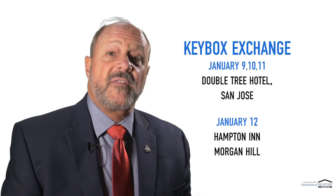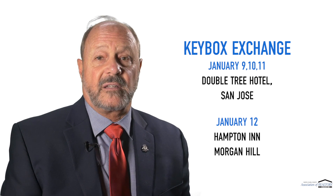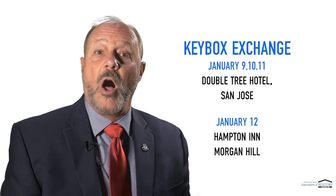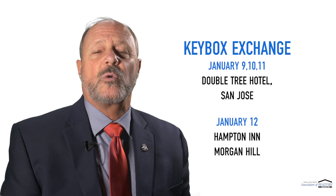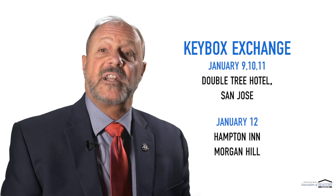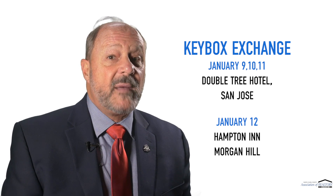or the Supra Express Key. This exclusive event will take place in San Jose at the Doubletree Hotel on January 9th, 10th, and 11th, and in Morgan Hill at the Hampton Inn on January 12th. All members have been assigned specific appointment times for when they can come in and make their exchanges. That should make it real easy for everyone. You can find your appointment time by visiting our website at SCORE.com/keyboxexchange.